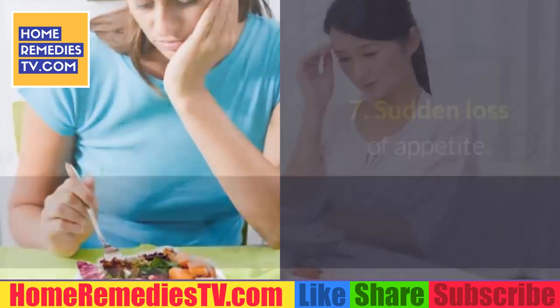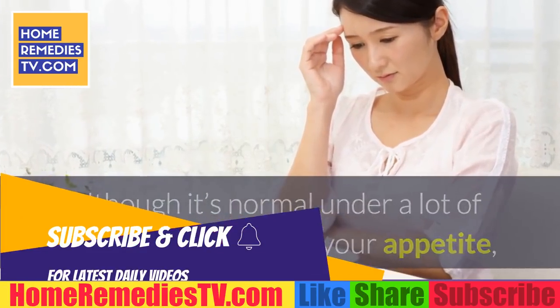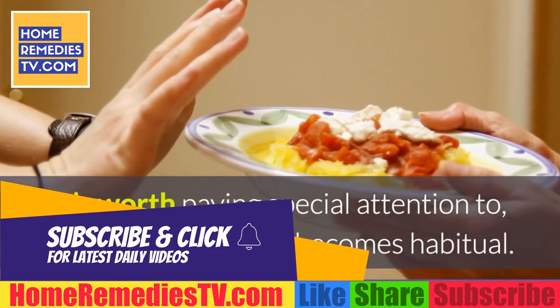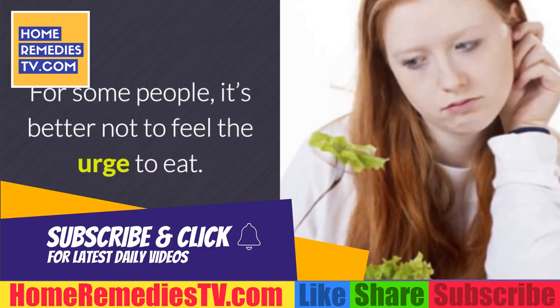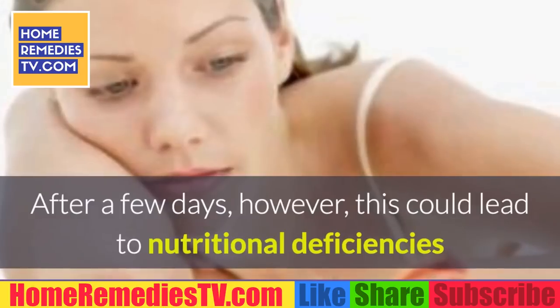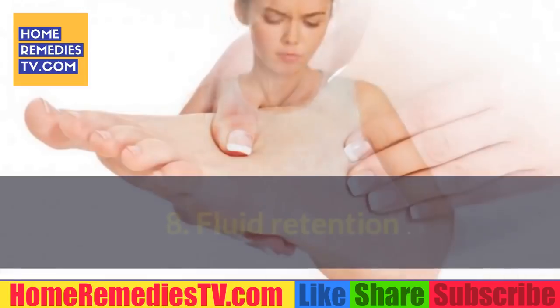Warning sign 7: Sudden loss of appetite. Although it's normal under many circumstances to lose your appetite, it's worth paying special attention when this becomes habitual. While some people may feel it's better not to feel the urge to eat, after a few days this could lead to nutritional deficiencies and other undesirable reactions.